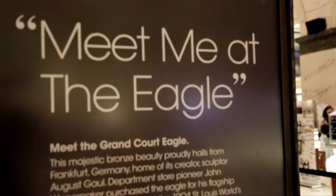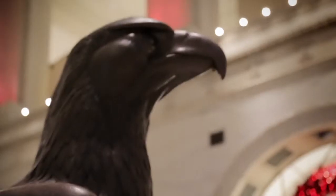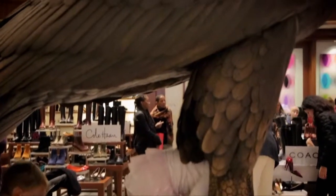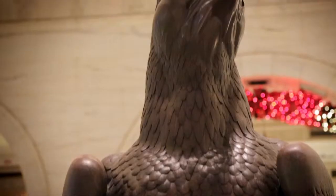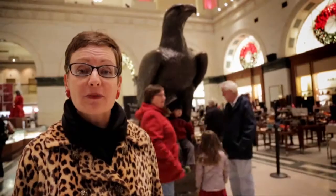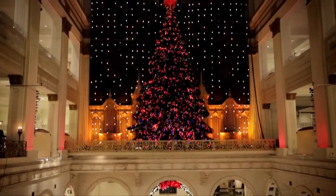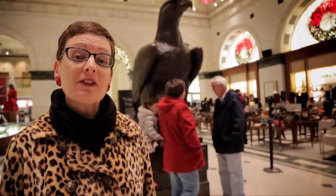Meet me at the Eagle. That's what Philadelphians have said for decades when they wanted a common place to meet folks. This is a bronze eagle that has been in the Grand Court here at what used to be the Wanamaker Building and is now Macy's. It's been here since 1904 when it came from the St. Louis Fair. It's a perfect spot to meet your friends or to watch the traditional holiday light show every Christmas season and hear the Grand Court organ. We're going to go upstairs and meet a few folks that are going to tell us more about these holiday traditions.